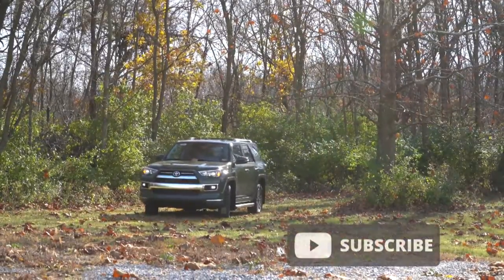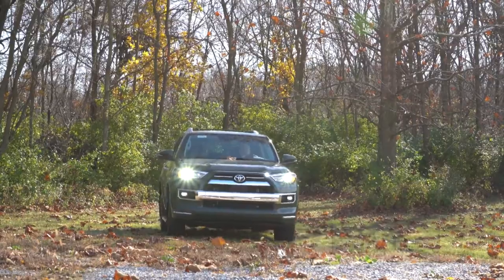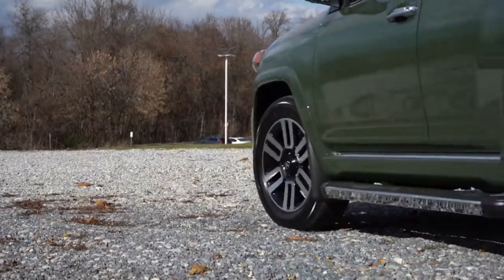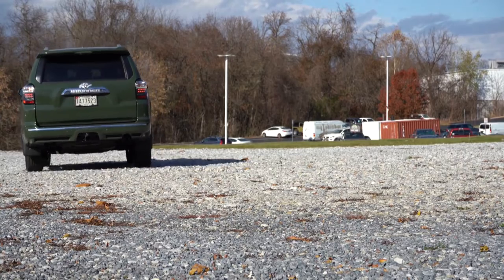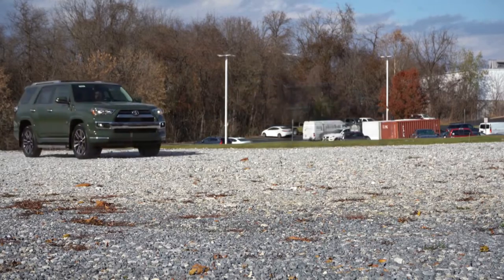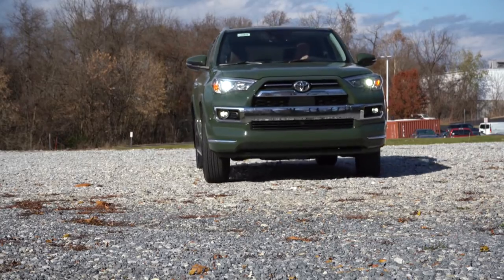I'm in this one today because there are actually some big changes for the 2022 4Runner, which I'll be going over for you guys in this video. Of course, you have the unmatched reliability of this beast — just look at a Consumer Reports magazine for that. One cool thing about getting this one from Younger Toyota is that they are not charging over MSRP right now, unlike most other dealerships. In this video I will be testing out everything from acceleration and braking to steering, ride quality, sound system, and exhaust clip.